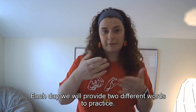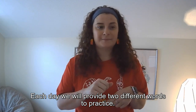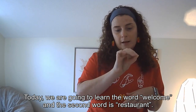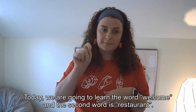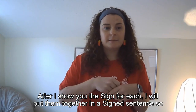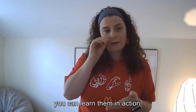Each day, we'll provide two different words to practice. Today, we are going to learn the word 'welcome' and the second word 'restaurant.' After I show you the sign for each, I'll put them together in a signed sentence so you can learn them in action.